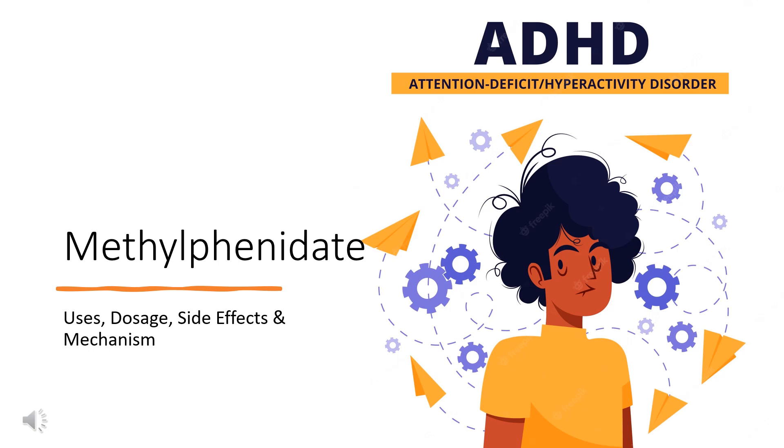Methylphenidate is a stimulant used in the management of attention deficit hyperactivity disorder, ADHD.